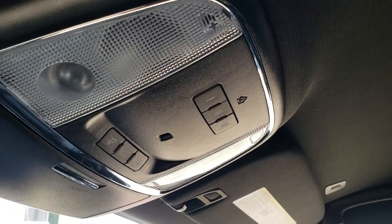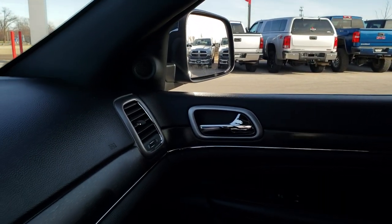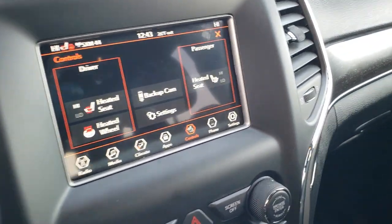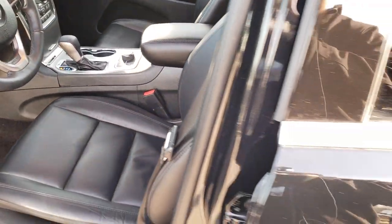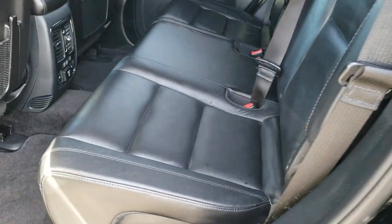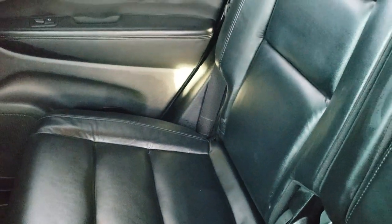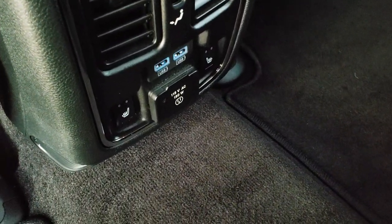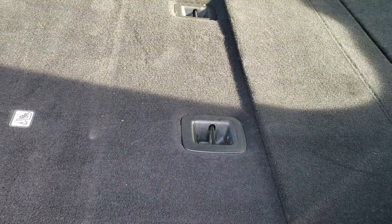It also has the HomeLink system for your garage door, security systems, and lighting systems, with map lights up there. This is also where the backup camera shows up. Back seats are just as clean as the front seats. No rips or tears back here. It does have the latch child safety system. Carpeting and floor mats are like new. These back seats are heated. You get two USB ports and a 115-volt, 150-watt plug-in back here. These seats do go down nice and flat, just about as flat as you can get.